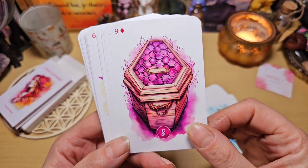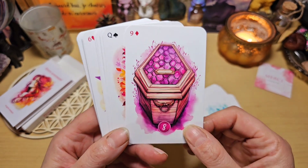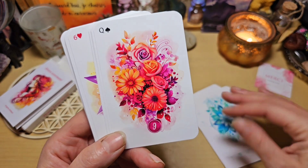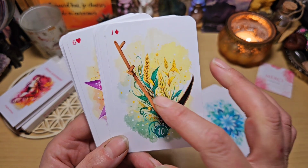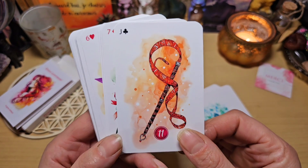Le cercueil — ça reste un cercueil, mais dans ses tons roses je trouve ça moins violent, j'aime bien. Les fleurs, le bouquet je pense. La faux — avec ses épis de blé, les illustrations sont belles. La verge ou la faux.